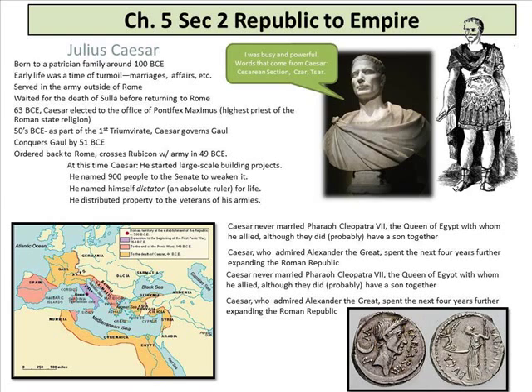At this time Caesar started a large-scale building project. He named 900 people to the Senate to weaken it — water it down by adding too many people talking. He named himself dictator and absolute ruler for life. He distributed property to veterans of his army. Caesar allied with Cleopatra, the pharaoh and queen of Egypt — he never married her, though they probably had a son together. Caesar admired Alexander the Great and spent the next four years further expanding the Roman Empire.